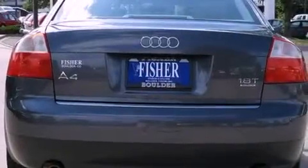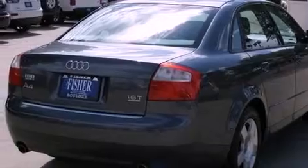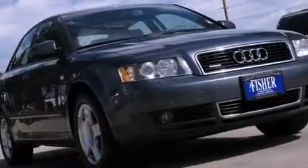Features include a locking differential, heated washer fluid, cruise control, an in-dash CD changer, a tool kit, front fog lights, stability control, an anti-lock braking system, air conditioning with automatic climate control, and a turbocharger.